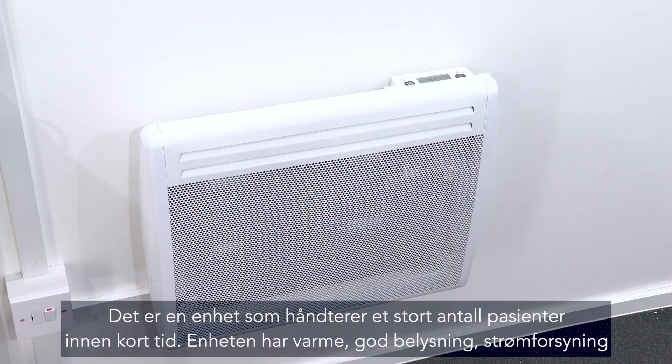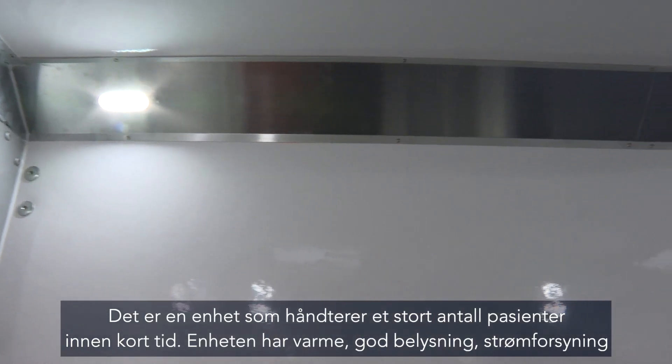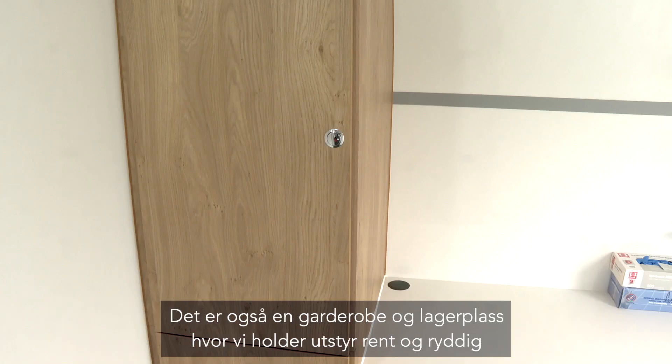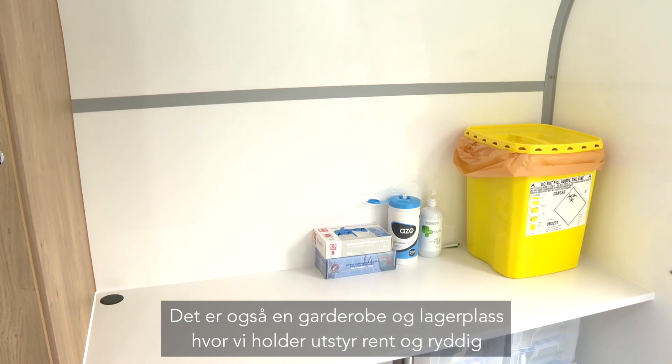The unit is well insulated. It's got a heater to keep us warm. It's got bright lighting as well as background lighting, and it's got a power supply.